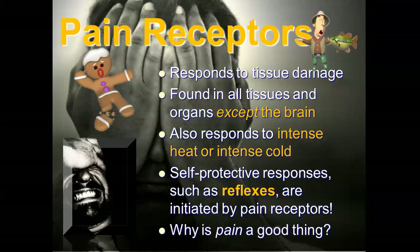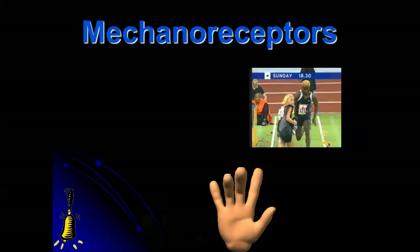Pain is a good thing. Pain tells you that something is wrong. If you get stabbed in the back with a knife and you're bleeding but don't feel any pain, you wouldn't know to do anything about it — and the next thing you know, you've lost blood and haven't done anything to stop it.